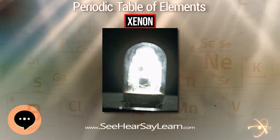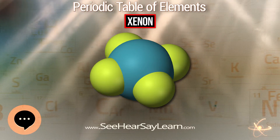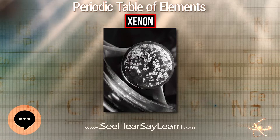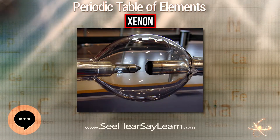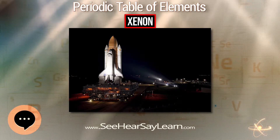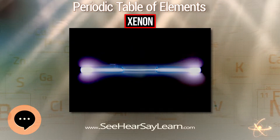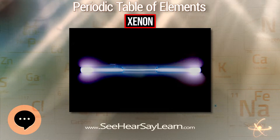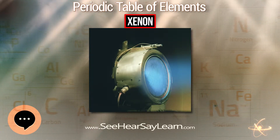In 1902, Ramsay estimated the proportion of xenon in the Earth's atmosphere to be one part in 20 million. During the 1930s, American engineer Harold Edgerton began exploring strobe light technology for high-speed photography, leading him to the invention of the xenon flash lamp, in which light is generated by passing a brief electric current through a tube filled with xenon gas. In 1934, Edgerton was able to generate flashes as brief as one microsecond with this method.